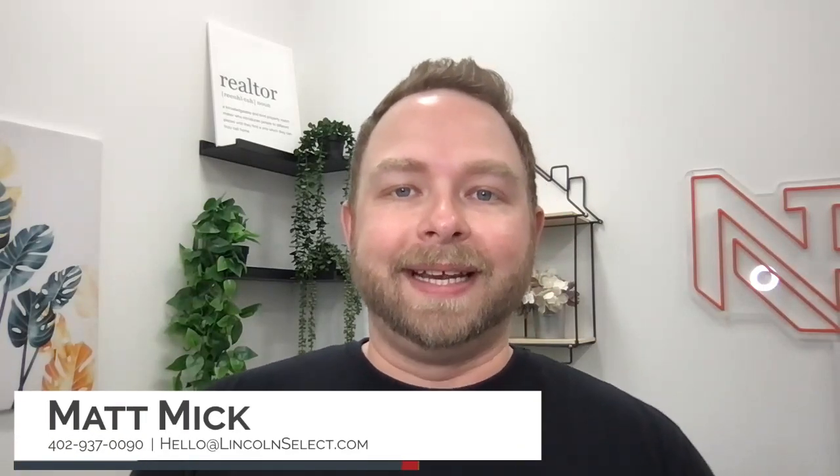Hey guys, it's Matt Mick here at Lincoln Select Real Estate Group with Nebraska Realty. Today I'm here to talk about wealth and what that looks like. If you're not aware, a majority of Americans possess most of their wealth in their home, and so today I want to talk about how you determine what that wealth looks like.